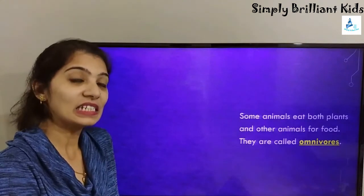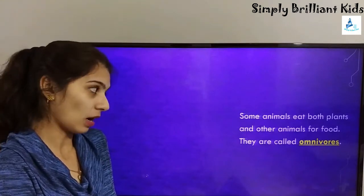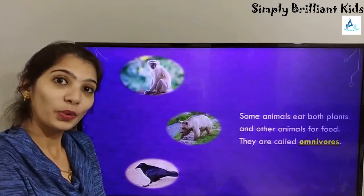Some animals eat both plants and other animals for food. They are called omnivores. Examples include monkey, bear, and crow.